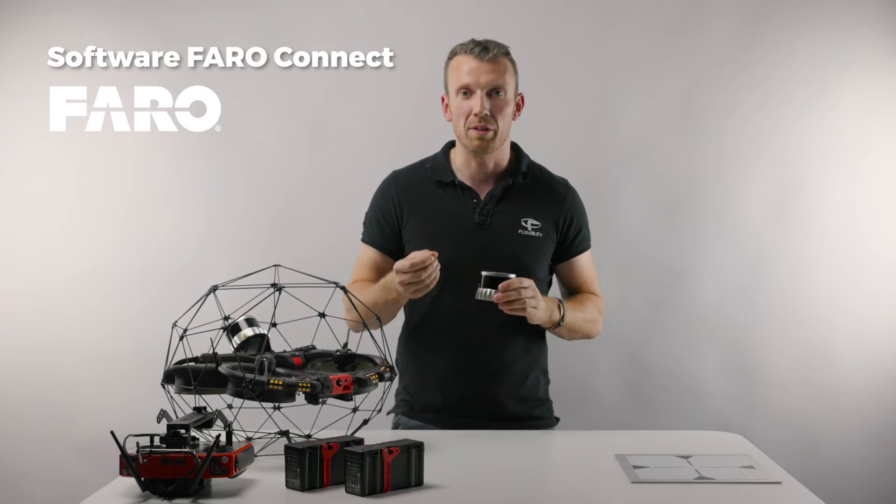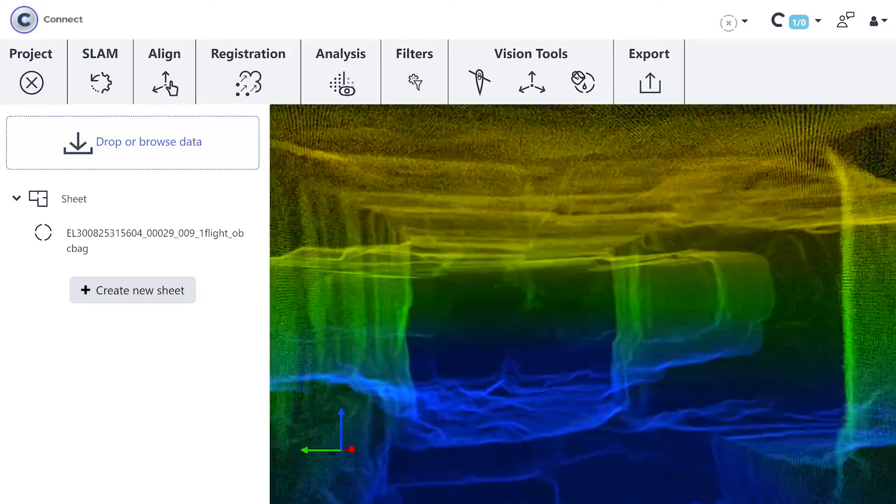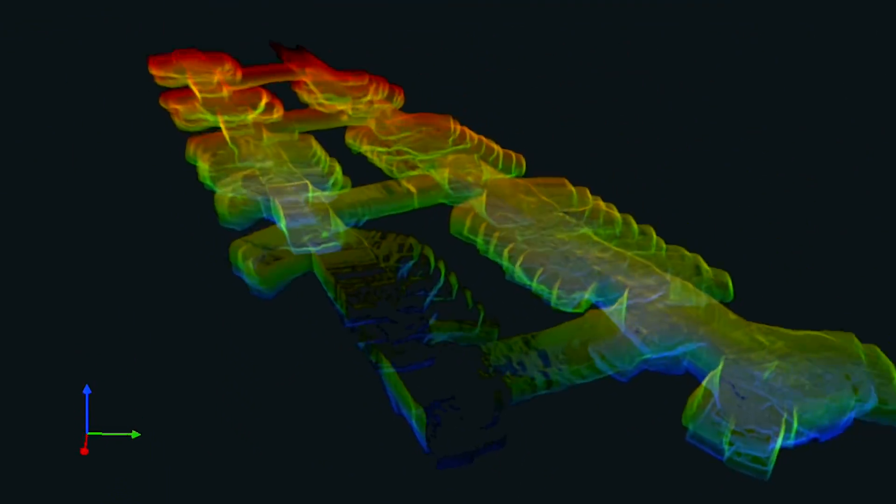PharoConnect offers a series of SLAM-based presets fine-tuned according to the most common data capture scenarios for the Helios 3. This includes outdoor environments, tunnel, and confined space workflows.